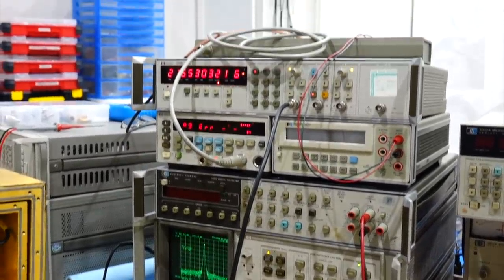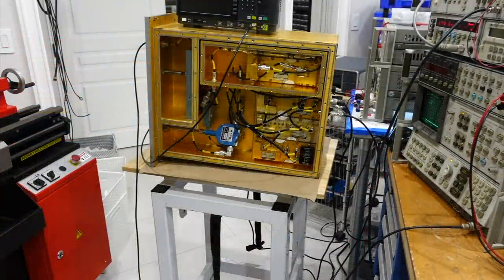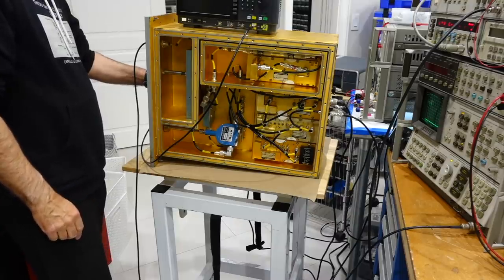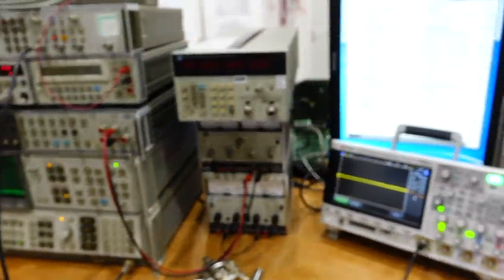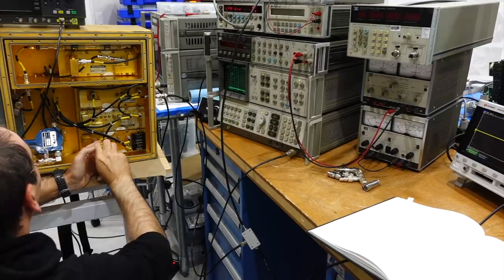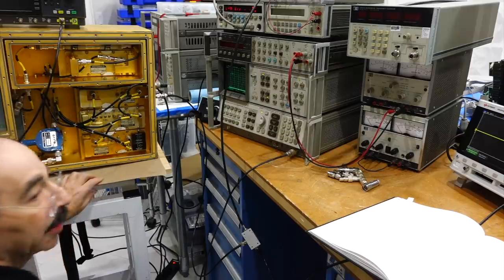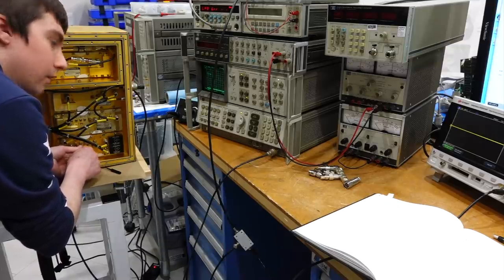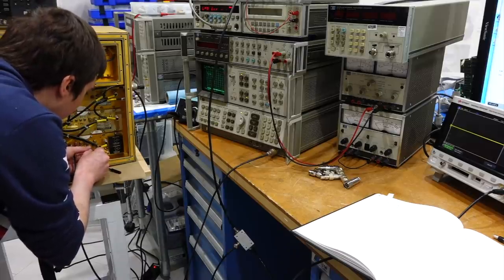We got a big scare at the beginning — with the new crystal installed, there was no oscillation at all. We checked around the oscillator and the amplifier sections and got nothing. We wondered if the transmitter was so far off frequency that something had been changed internally.